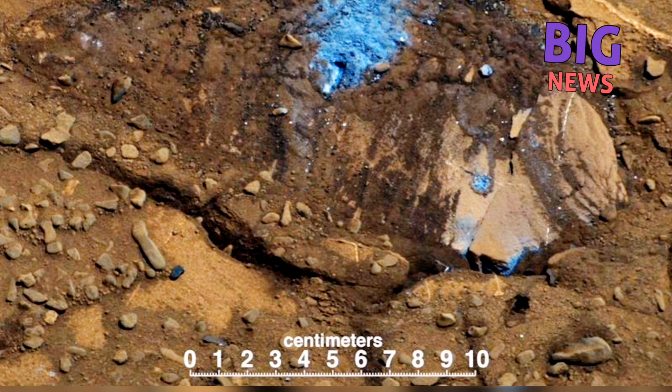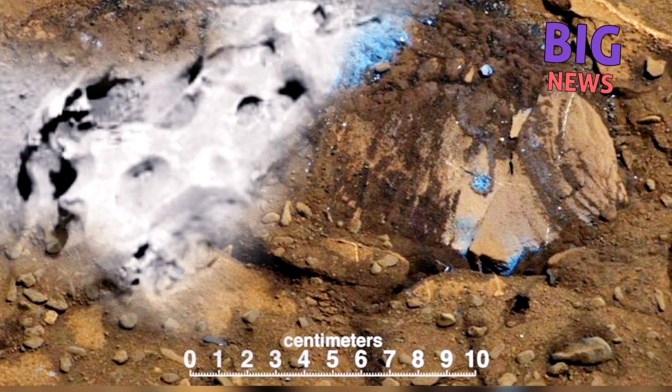The Perseverance rover used its SuperCam laser to study this strange green rock on Mars. It's about 6 inches, 15 centimeters long. If you look closely, you might spot the row of laser marks where it was zapped to learn more. The laser is part of the rock-zapping SuperCam instrument. Scientists hope that over time, the laser will give us more information about the strange rock's composition, which could tell scientists whether it formed in place or was transported there by some process.